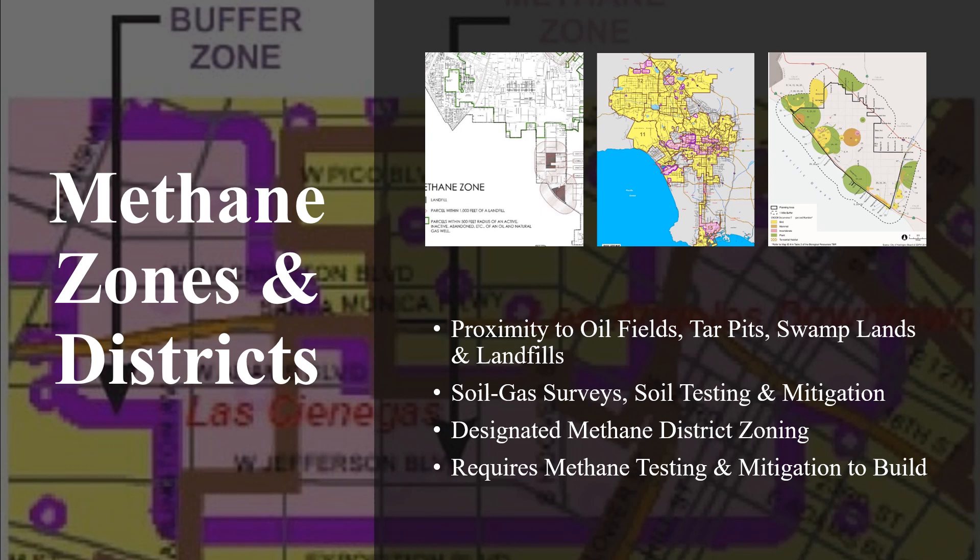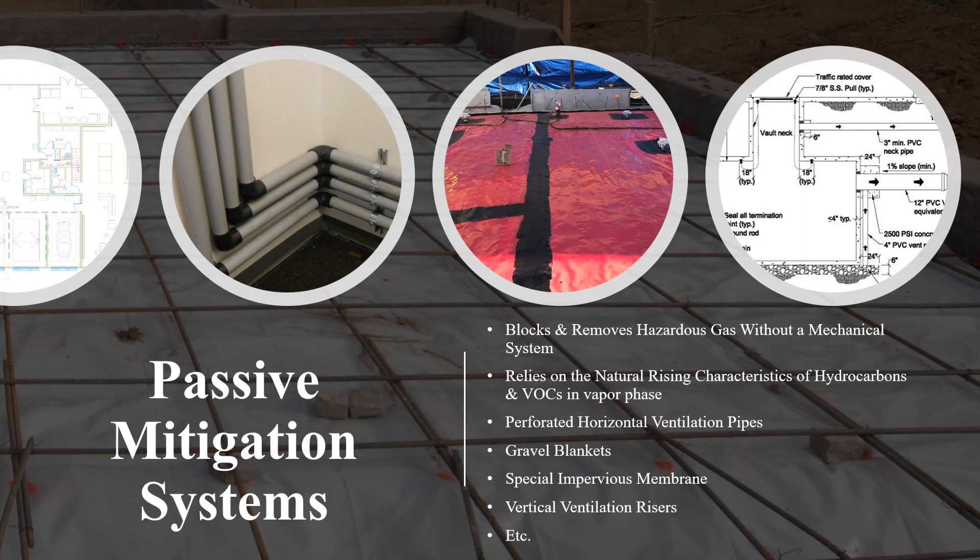There are various levels of methane mitigation. The higher the level, the more comprehensive a mitigation system must be. There are five primary methane design levels in the City of Los Angeles, as well as most other jurisdictions.